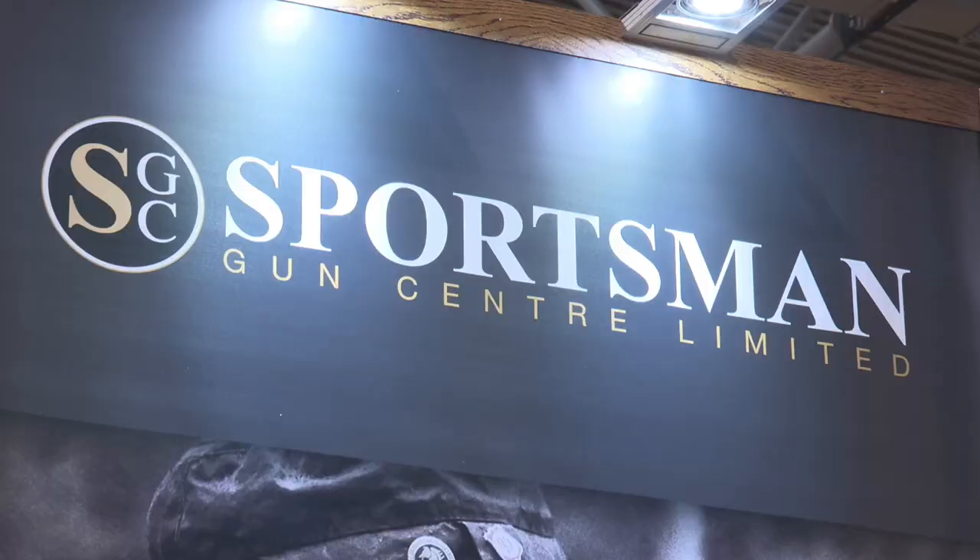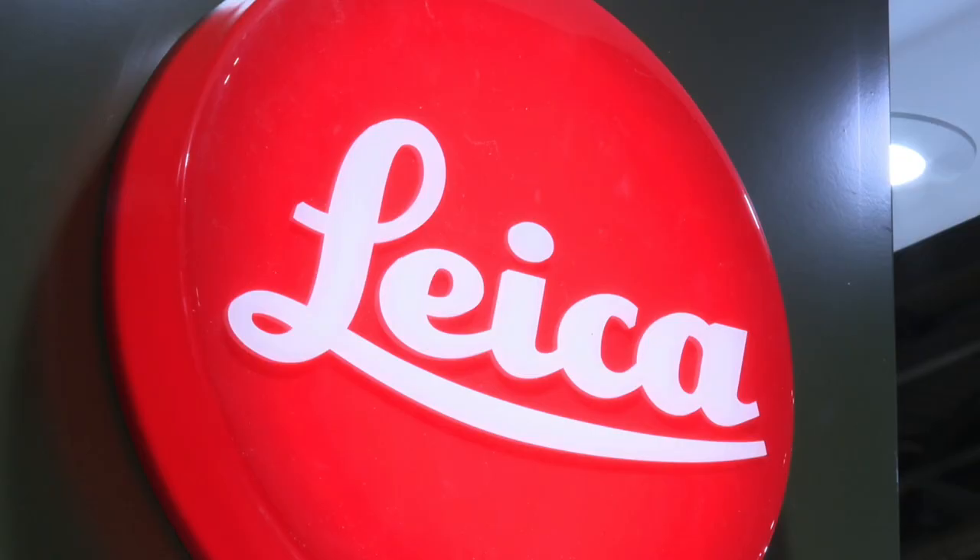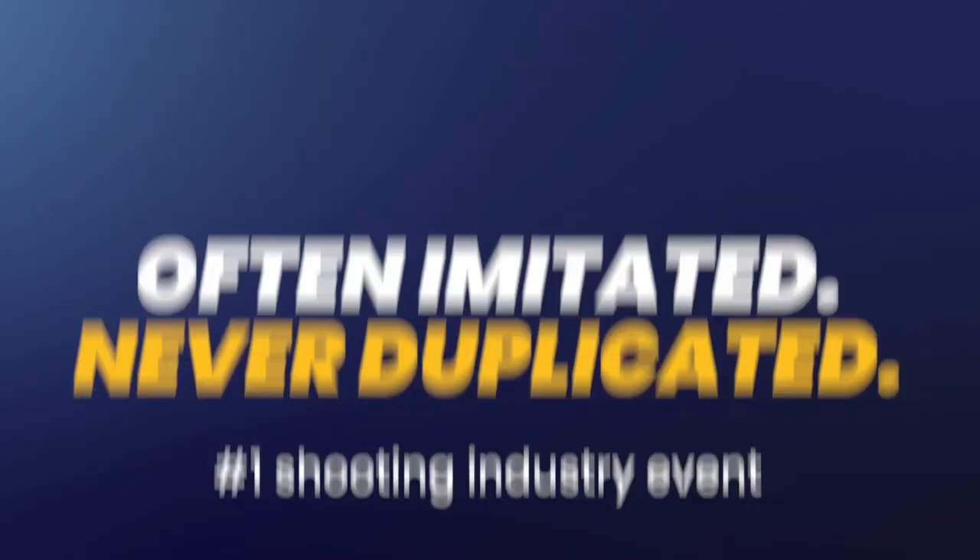Whilst this is primarily a shooting sports show, if you're interested in outdoor pursuits, outdoor clothing and equipment, you'll probably find something that will suit you and your interests. If your primary interest is in airsoft replicas, you won't find much on show here — it's much more a well-rounded shooting sports show. That being said, let's get on with our coverage.